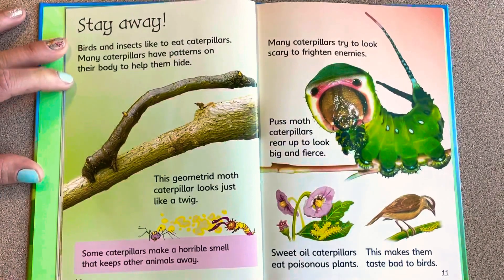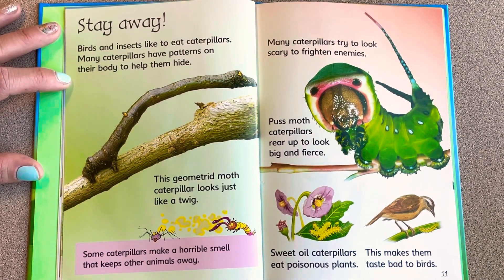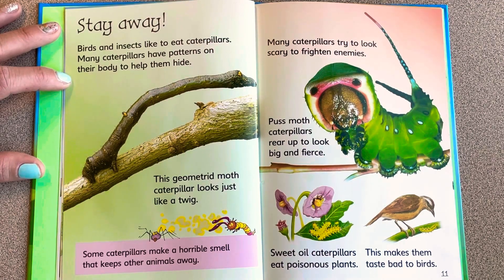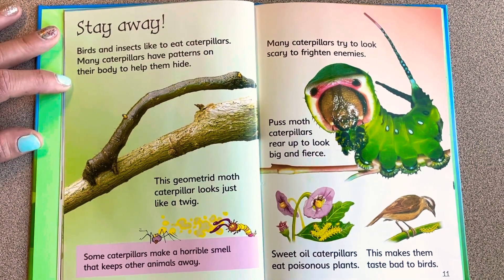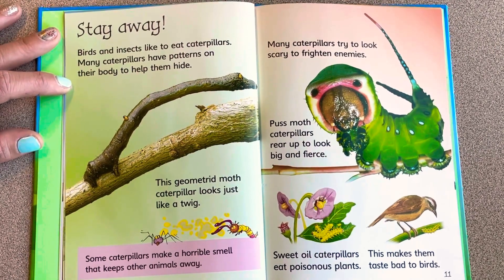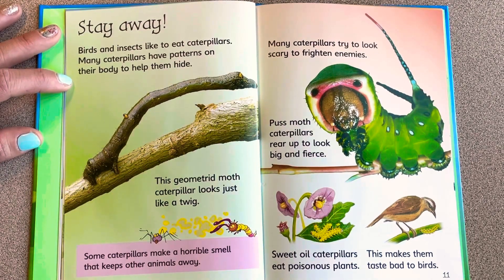Birds and insects like to eat caterpillars. Many caterpillars have patterns on their bodies to help them hide — this geometric moth caterpillar looks just like a twig. Some caterpillars make a horrible smell that keeps other animals away. Many caterpillars try to look scary to frighten enemies; puss moth caterpillars rear up to look big and fierce. Swallowtail caterpillars eat poisonous plants, making them taste bad to birds.